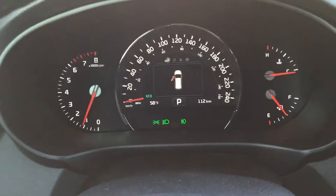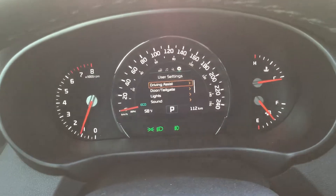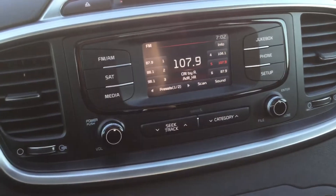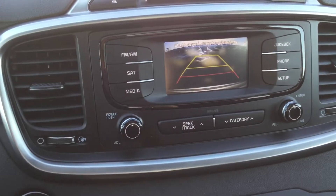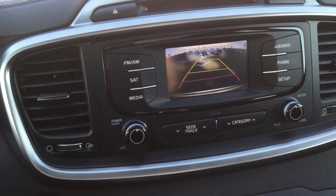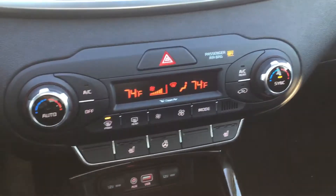You get sport and eco drive functions, an all-electronic display in the middle, Sirius XM, as well as Bluetooth audio streaming. You also get a backup camera that moves with the steering wheel to show you where you're going, along with rear cross traffic alert and backup sensors.